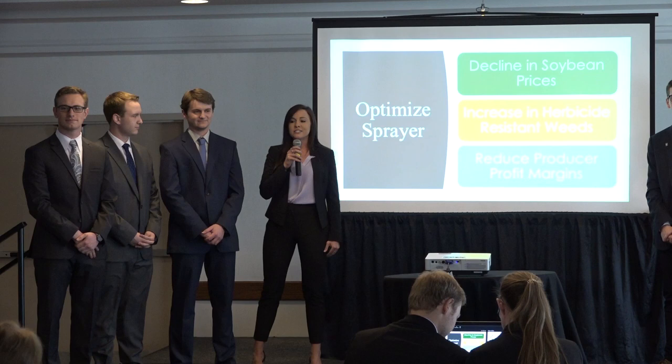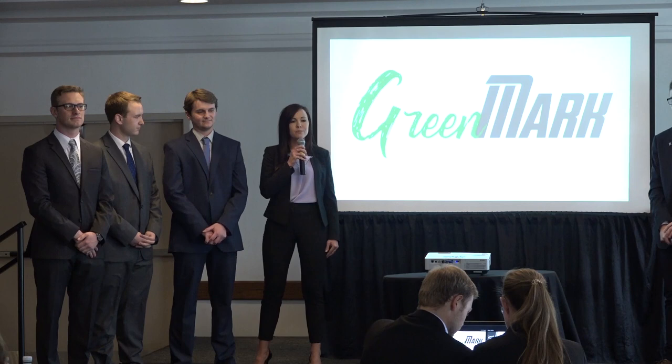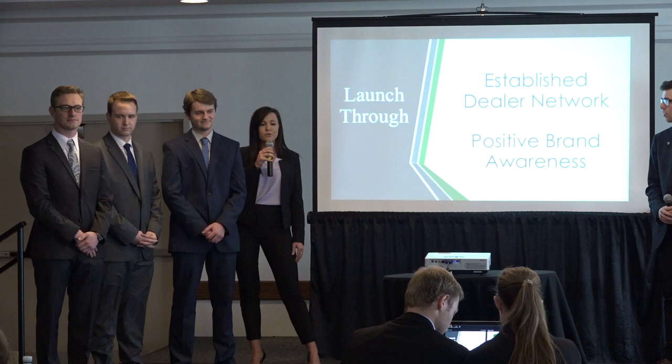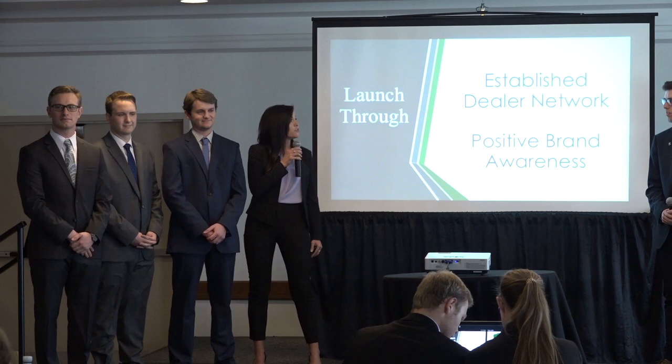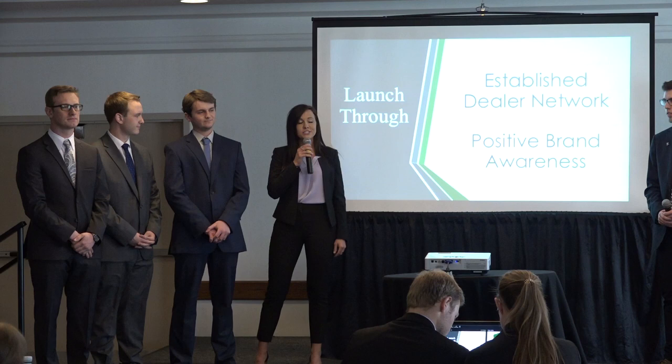With the decline in soybean prices and increase in herbicide-resistant weeds, there has been a reduction in producer profit margins. Greenmark, located in the heart of America in Kansas City with our marketing office, will be able to service the needs of our producers. As the number one farm equipment manufacturer, we will be able to launch our products successfully through our established dealer networks, as well as our positive brand awareness established as a market leader.